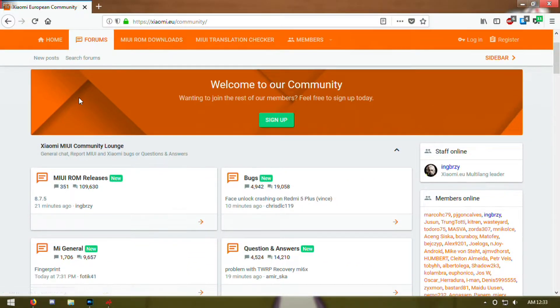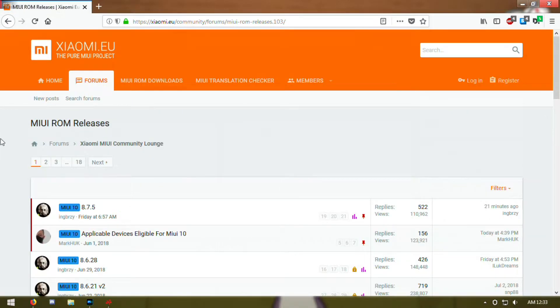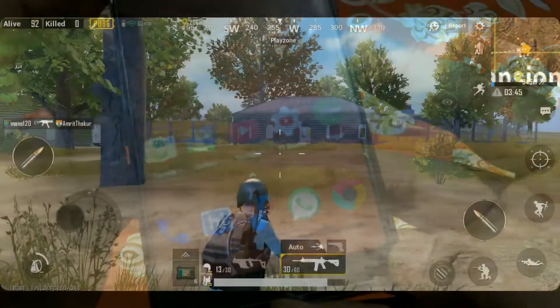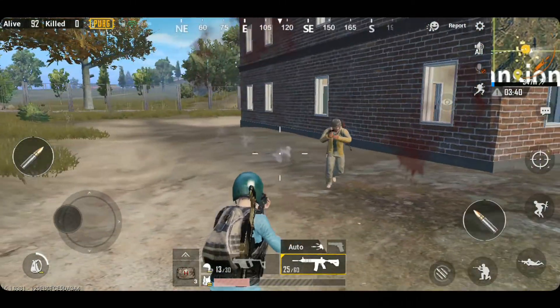Now comes stability. Being based on MIUI, which this device is supposed to run with, this ROM is the most stable one. Everything works perfectly fine, including round corners which look ugly on other custom ROMs. The PUBG gameplay was recorded on this ROM with beacon kernel installed and impulse as the CPU governor.